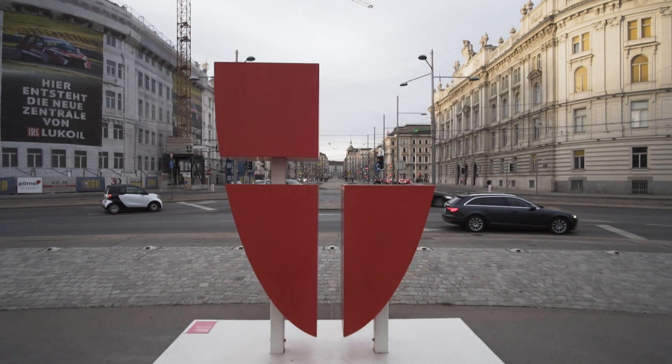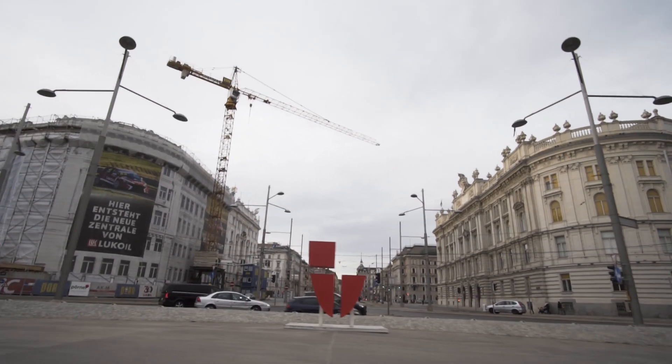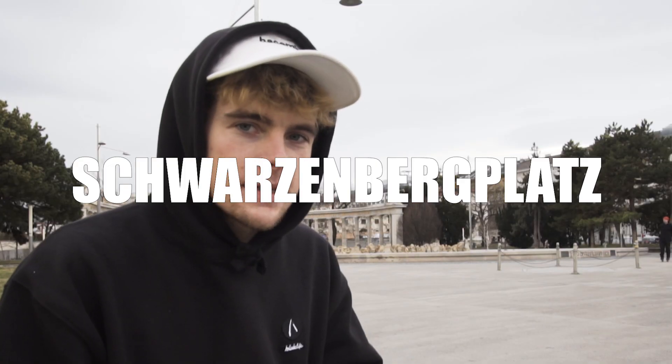So for this trick, I went right back to the spot where it all happened, in the heart of Vienna, right in the first district. It's Schwarzenbergplatz — a really famous ledge bank setup.